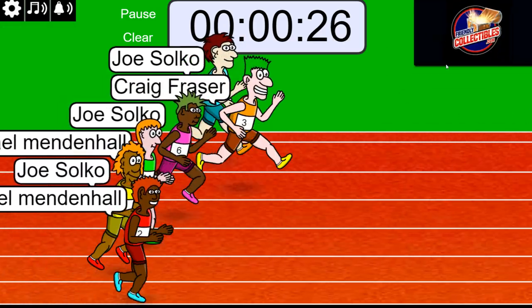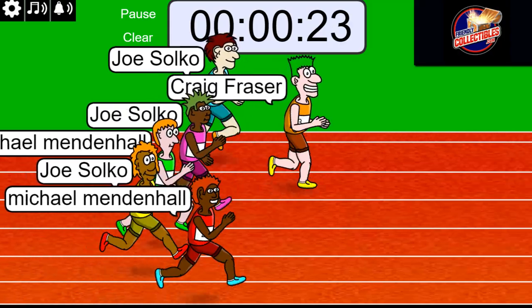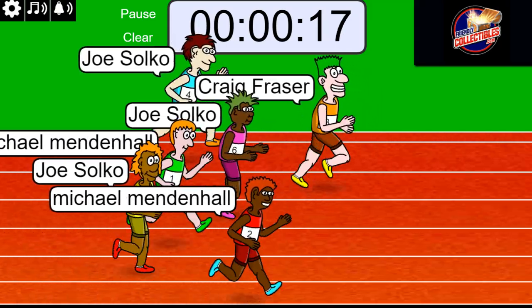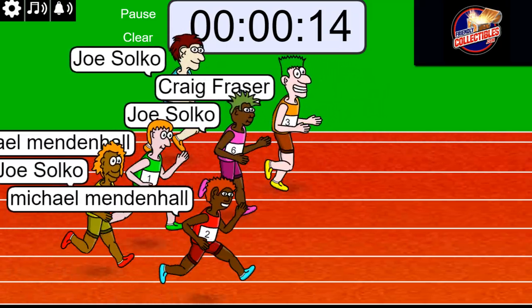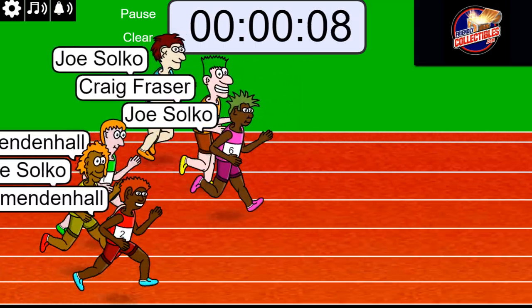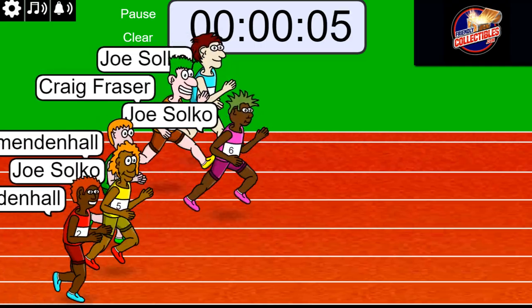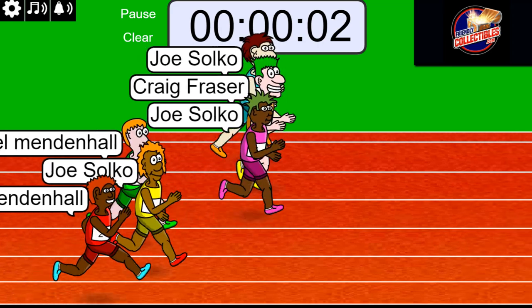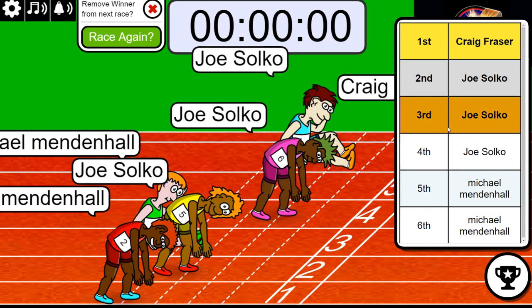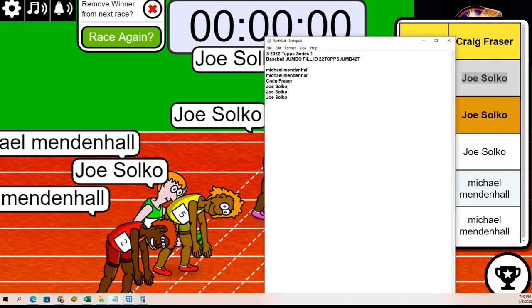Two winners — first and second place get spots in the break for $7.75. Three, two, one. Craig, congratulations! Who got second? Joe. Congratulations, Craig and Joe — you just got into the break for $7.75.